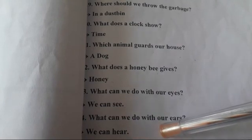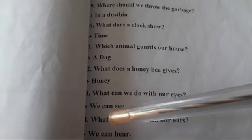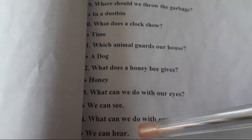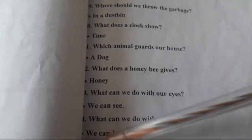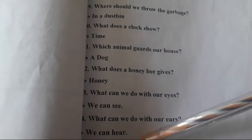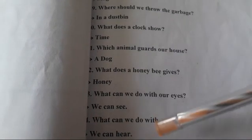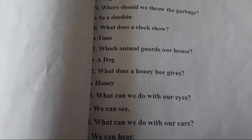What can we do with our ears? हम हमारे कान से क्या कर सकते हैं? We can hear. हम हमारे कान से सुन सकते हैं.